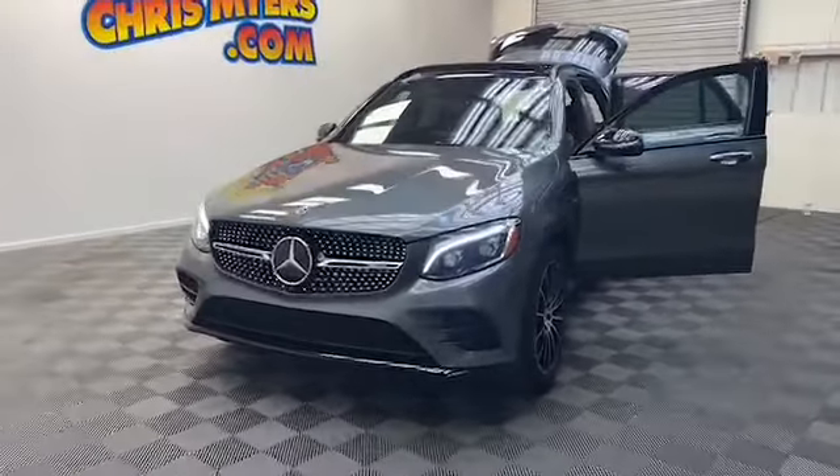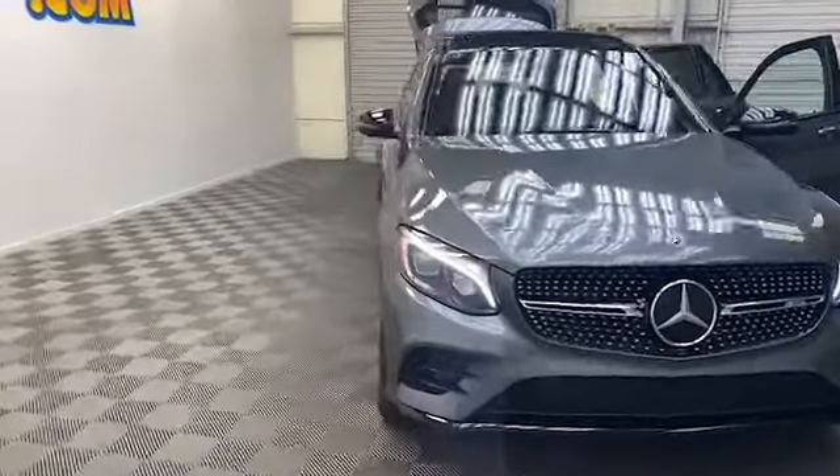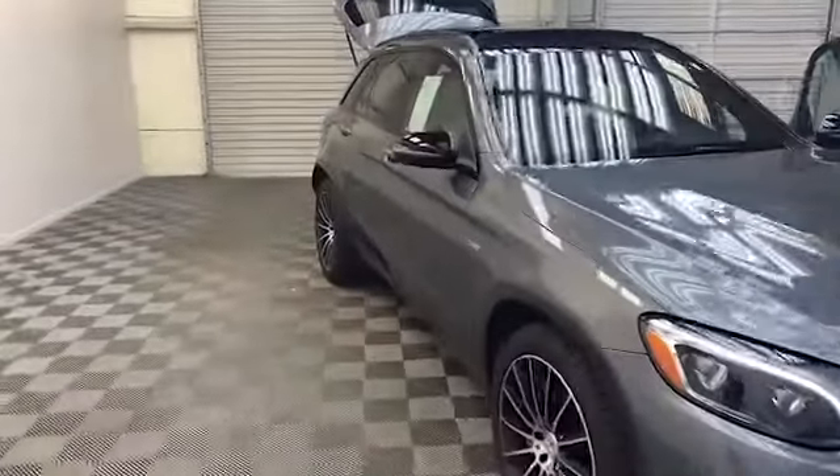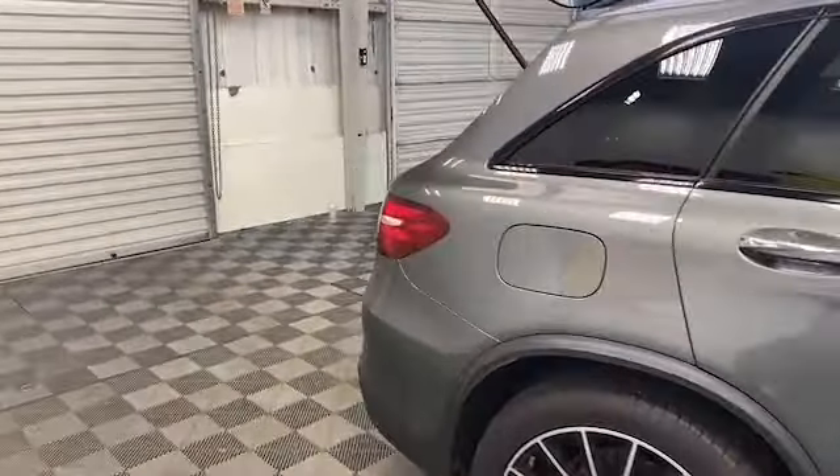Just arrived here at Chris Meyers Auto Mall in Daphne, Alabama. We have this beautiful 2018 Mercedes-Benz AMG GLC 43 4MATIC Sport Utility Vehicle.